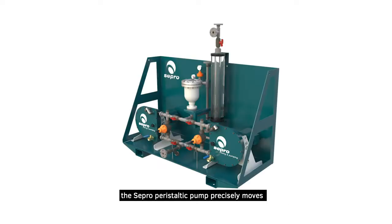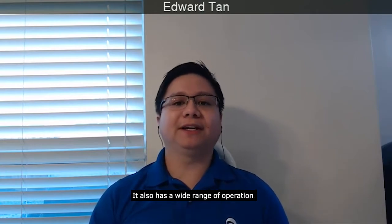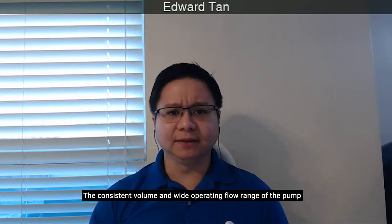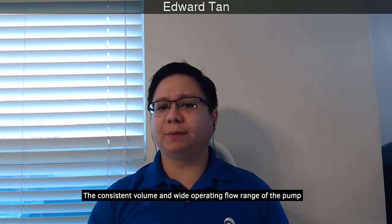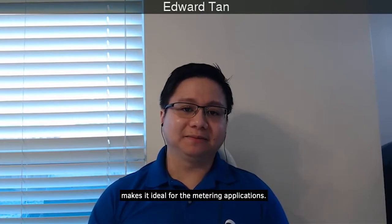Similar to the more common lab-scale peristaltic pumps, the Sepro peristaltic pump precisely moves a consistent amount of volume per revolution. It also has a wide range of operation, going as low as 20 percent of its maximum speed. The consistent volume and wide operating range of the pump make it ideal for metering applications.